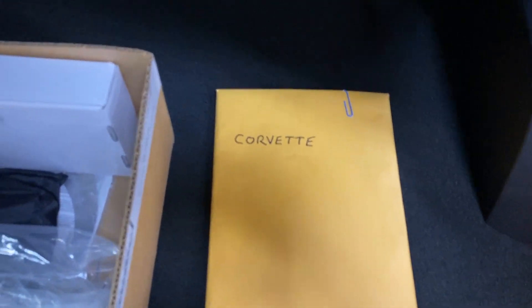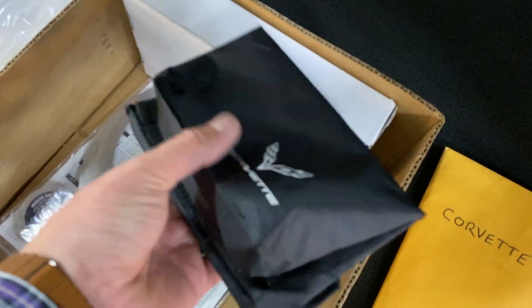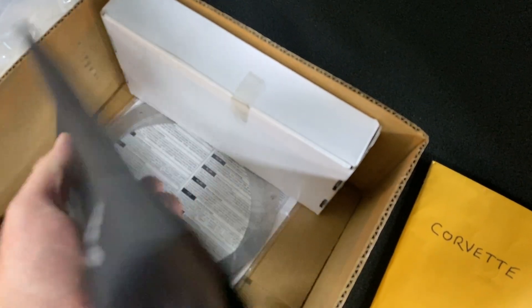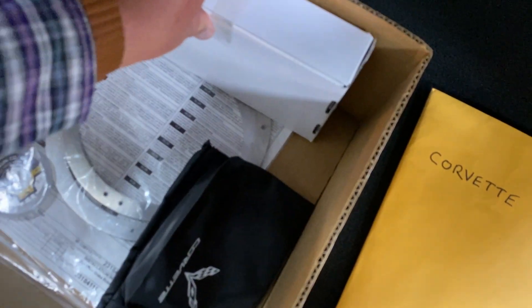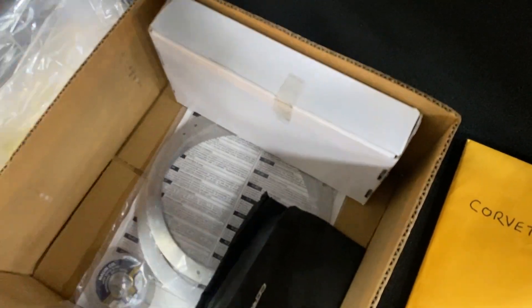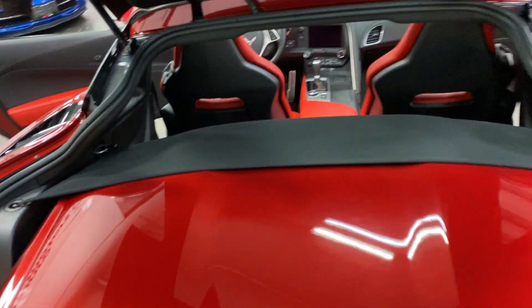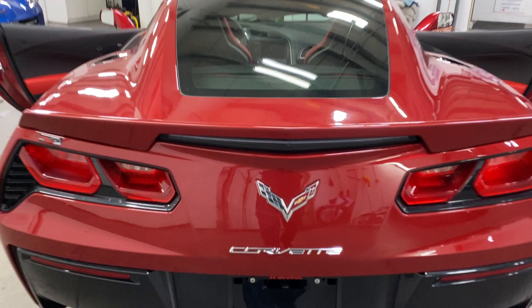Nice trunk space down below. We've got a box full of goodies — it appears the previous owner has kept all the receipts about the car, which is great. We've got a piece here, the bag for the charger which is in here, so we've got the Corvette charger and the brake coolers which are still new in the package. We've got the cargo net along the bottom and storage down below as well.